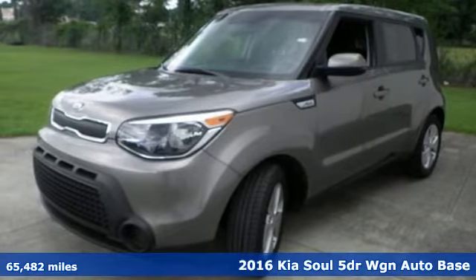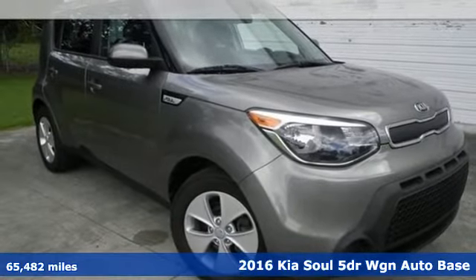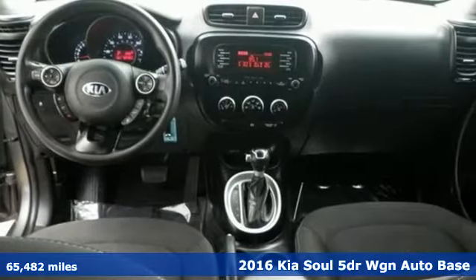Here's a 2016 Kia Soul. The Soul is exciting, stylish and uniquely entertaining. It's the perfect way to enhance your daily drive.